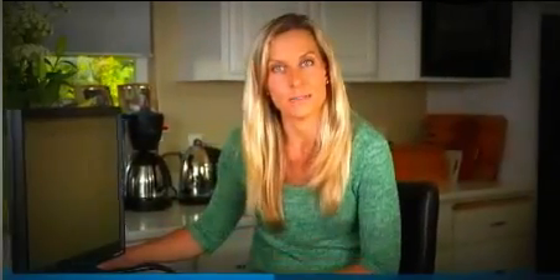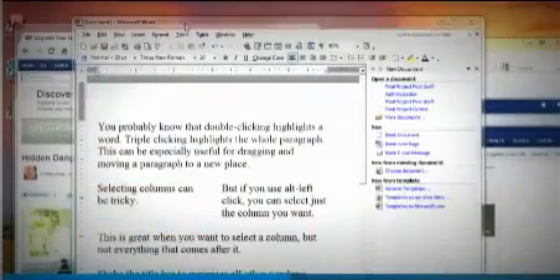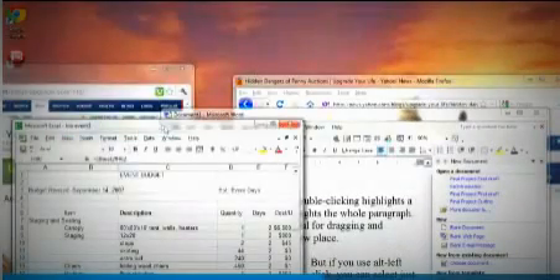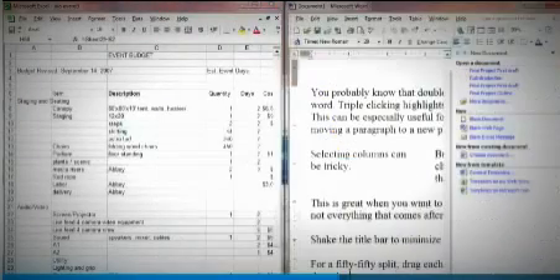Now a few tricks that are specific to Windows 7 machines. Drag the title bar to the top and that will maximize a window. Shake the title bar and it will minimize all windows except the active one you're shaking. Want two documents open side-by-side? Drag the title bar of one to the left side and the other to the right — they'll snap to a 50-50 share of the screen space.